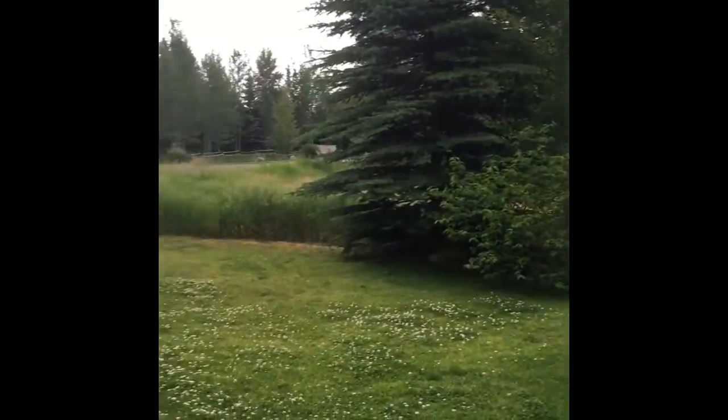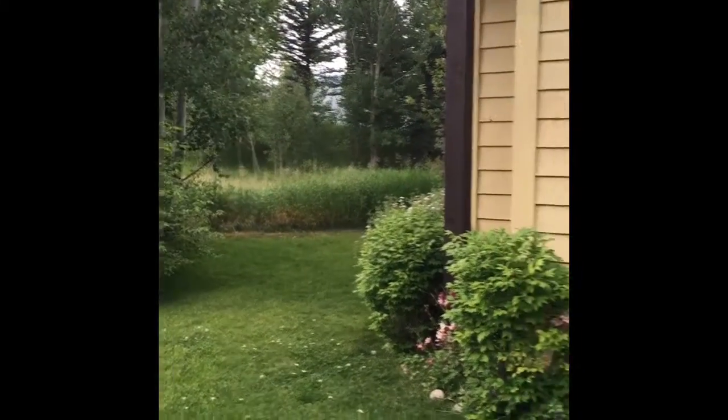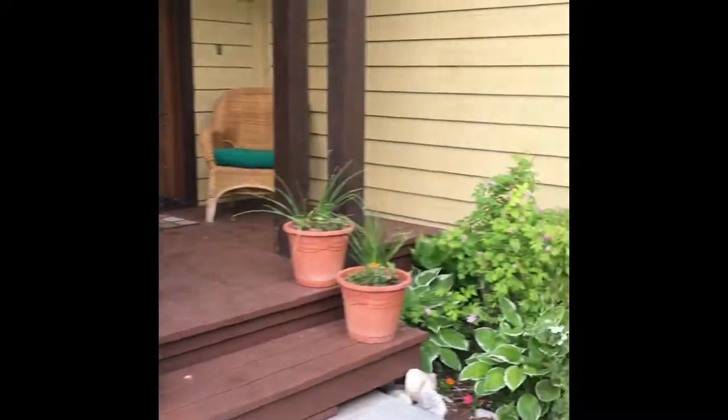4465 Melody Ranch Drive. Office or fourth bedroom.